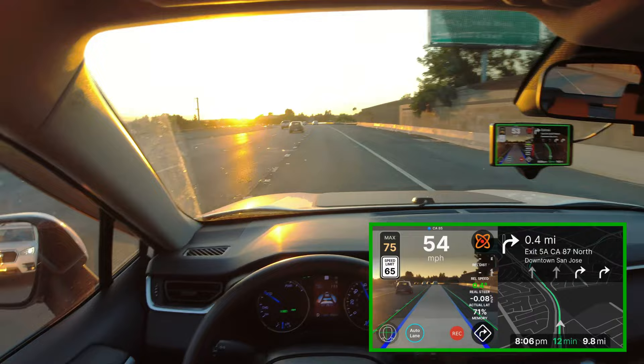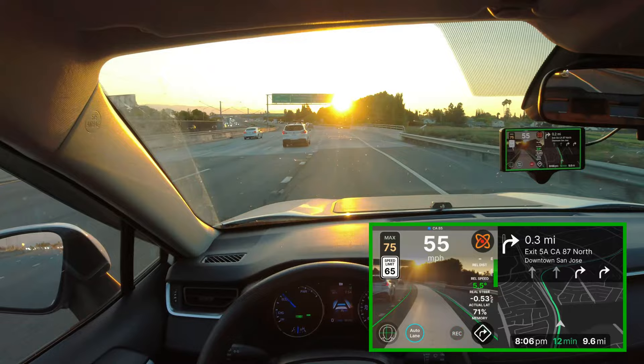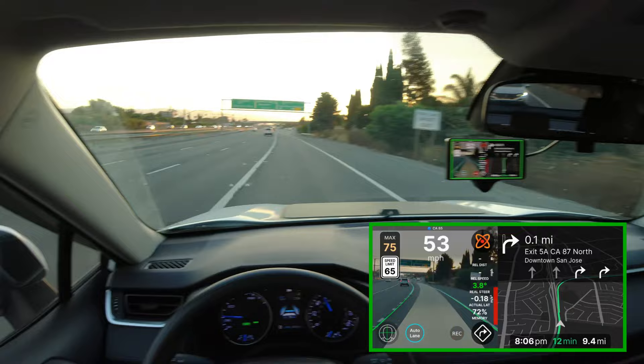So, on this drive, we're going to be testing out the latest dev branch of SunnyPilot. The branch is called dev-c3, and it's built on stock OpenPilot's 0.9.4.